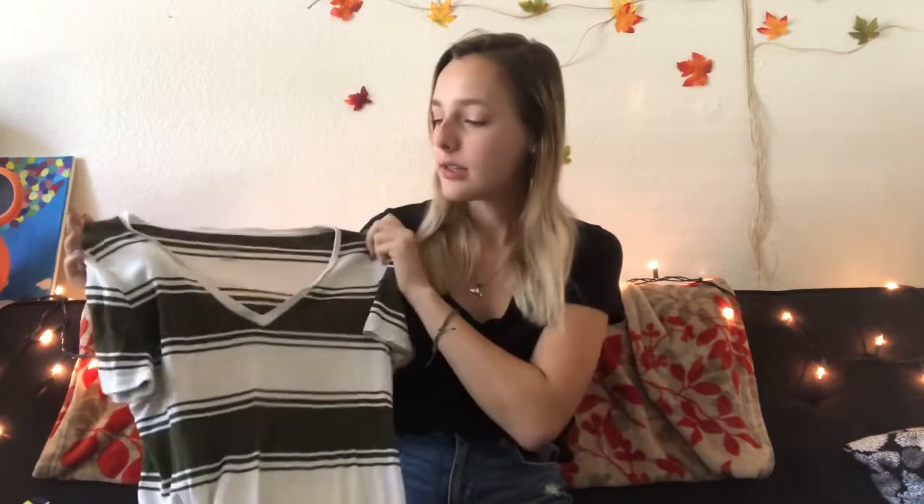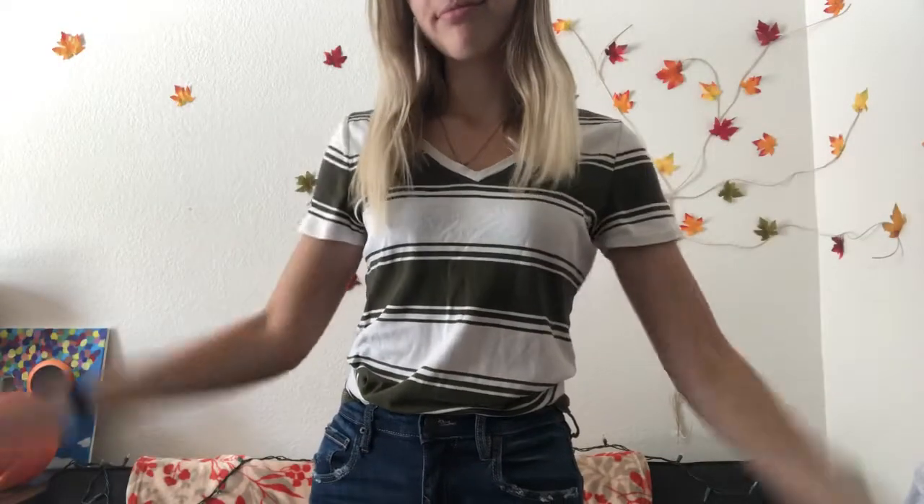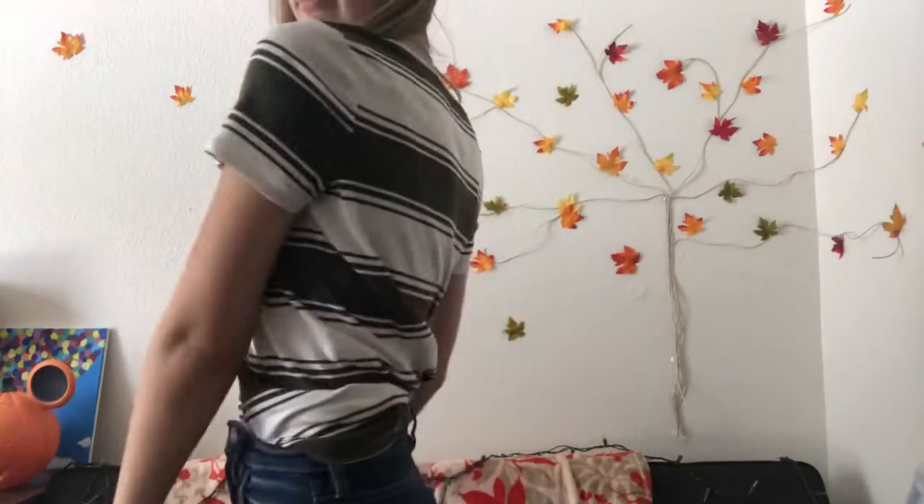The next thing I got is a little boring, not gonna lie. It's just a plain green and white striped t-shirt, a little bit of a v-neck, short sleeve. I just thought it was pretty cute and casual. I've been wanting to get more shirts like this — just plain but can still look nice while being comfortable.